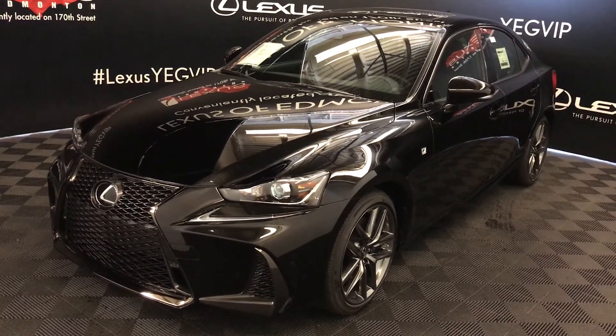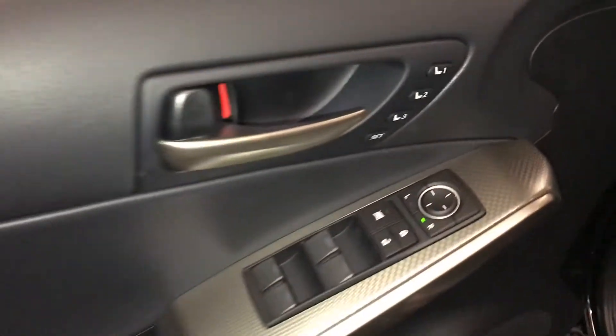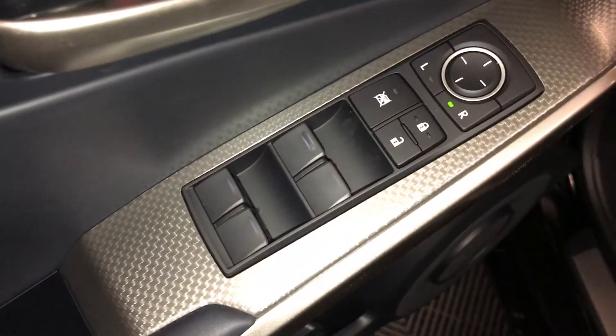This is the F-Sport Series 2. Driver's seat memory, powered windows, locks, and side mirrors, silver performance trim throughout the vehicle.